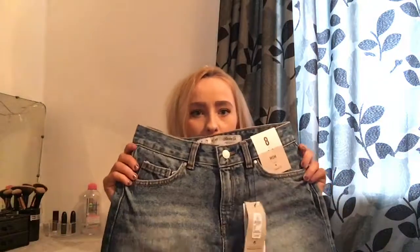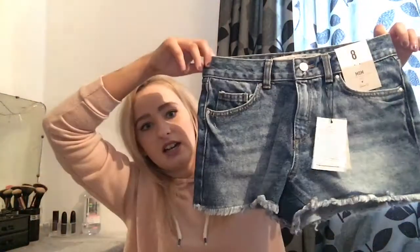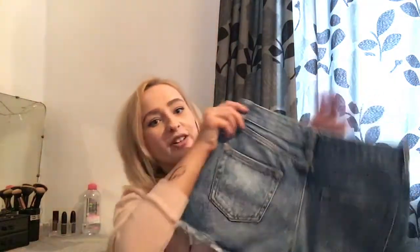Then I went and got these little mom shorts. I'm just hoping they fit me well — obviously you'll see in the try-on — but I just hope my backside does not fall out the end like with all the other shorts I buy. I got these in a size eight and they were 10 pounds.